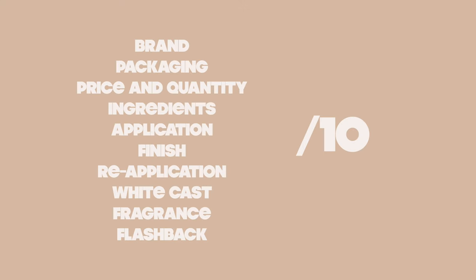Let's get started. As I'm rating this sunscreen, we're keeping 10 qualities in mind, and at the end I'm going to give it an overall rating out of 10.